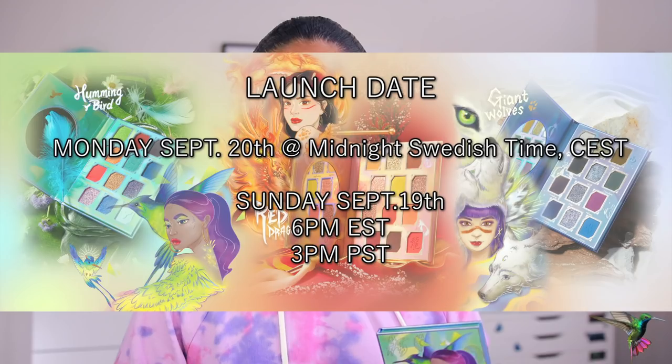So it's Sunday September 19th at 6 p.m. Eastern Standard Time, 3 p.m. Pacific Standard Time. It's a little tricky because that midnight release on Monday switches the date for us in the US to Sunday. It's later in the day so you don't have to wake up early, but still set your alarms. The palette is going to retail for 27.90 euros, which roughly translates to about $32 USD.